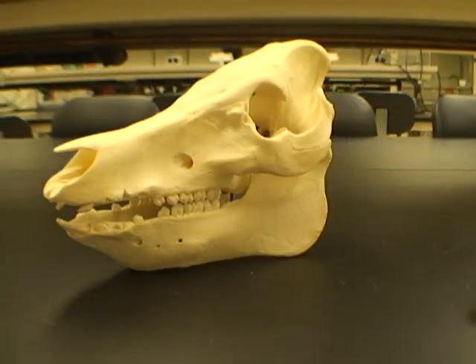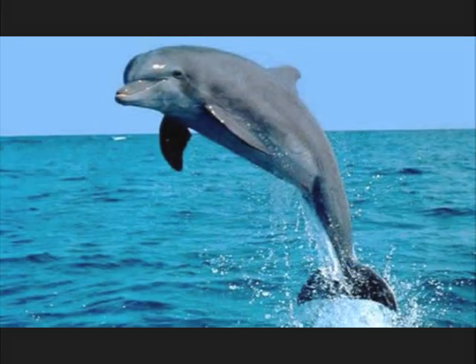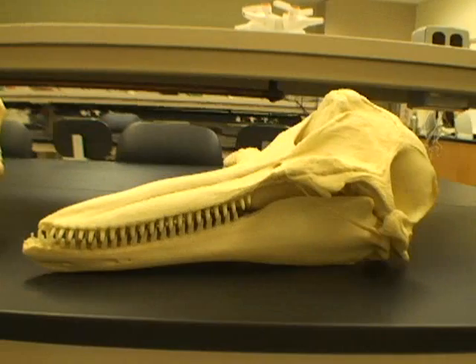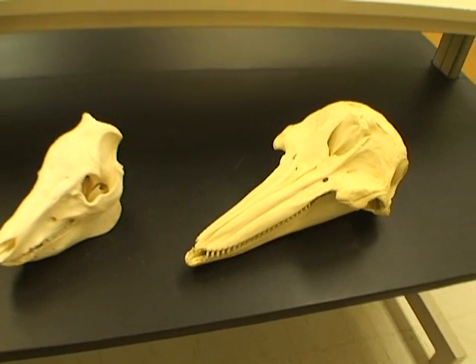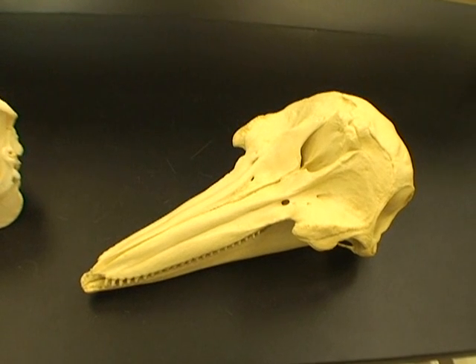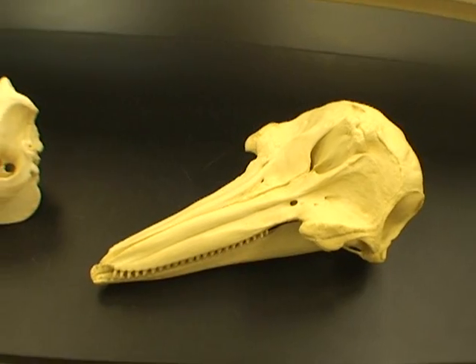Now let's compare this with the dolphin. The first thing you will notice about the dolphin in relation to the pig is that its skull is extremely telescoped, and that allows this animal to swim very efficiently through the water.